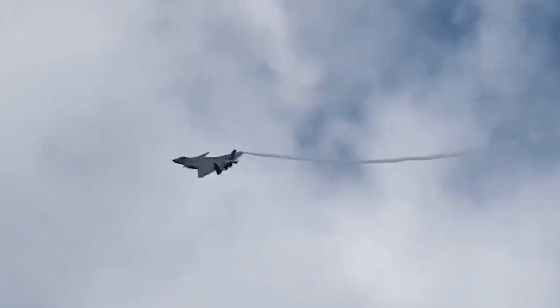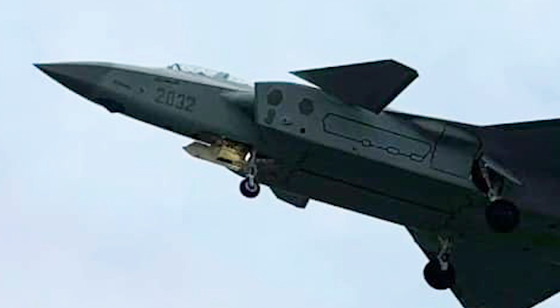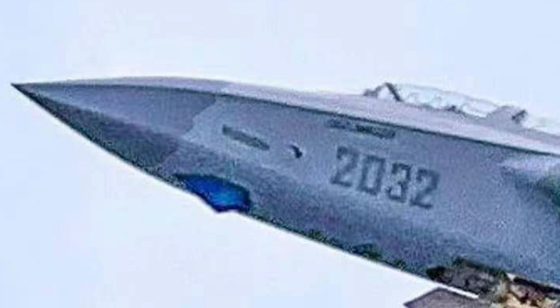China's J-20 stealth fighter seems to have a new upgrade recently. A photo surfaced online showing a different radar dome compared to before. With some enhancement to the photo, the new outline of the edge of the radar dome can be clearly seen. Although this is an older J-20 prototype, the radar dome has changed and seems to be tested on board this J-20 to check it in real flights.